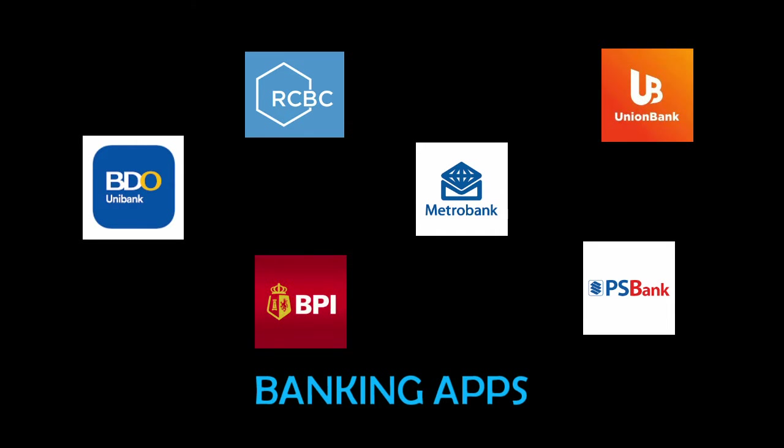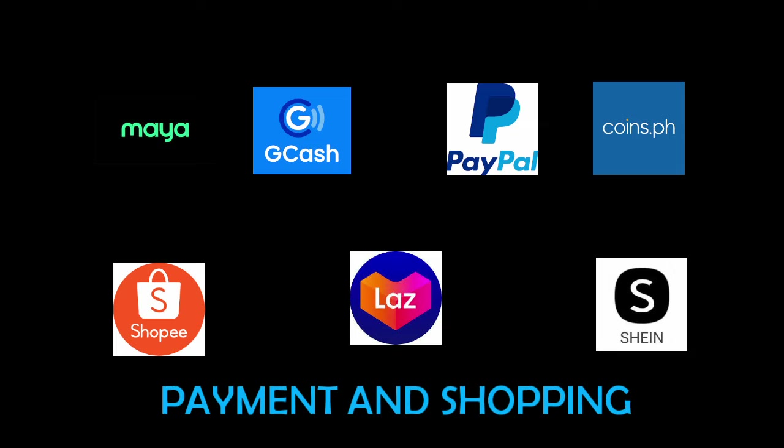For banking apps we have BDO, BPI, RCBC, Metrobank, UnionBank, and PSBank. Fortunately, all of these mobile banking apps are available except RCBC. For payment and shopping apps I've tried PayMaya, GCash, PayPal, Coins.ph, Shopee, Lazada, and Shein — all of them are available except PayPal.